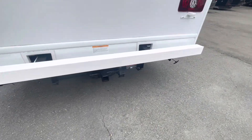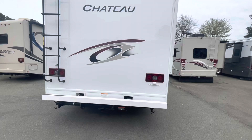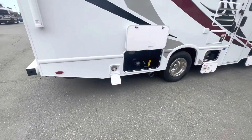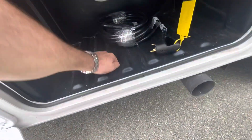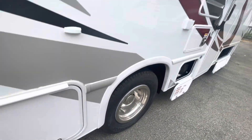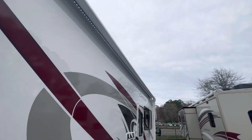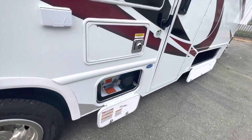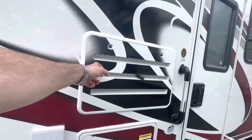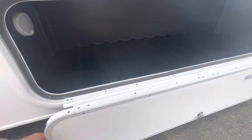Got a receiver on the back already set up for the seven-way, plus a backup camera. Moving around to the campsite side: your LP quick connect, another storage bin, solid compartments with lighting, full-length LED lights in your awning. Got a 40-gallon LP tank built in. Back side of your hot water heater and refrigerator, plus a large assist handle and more storage.